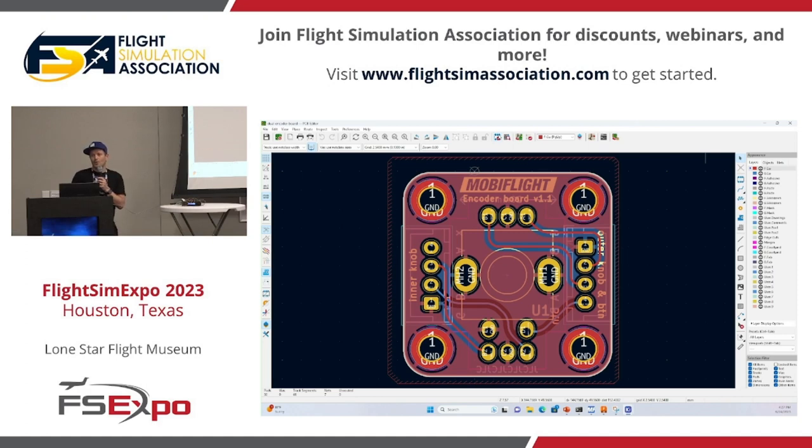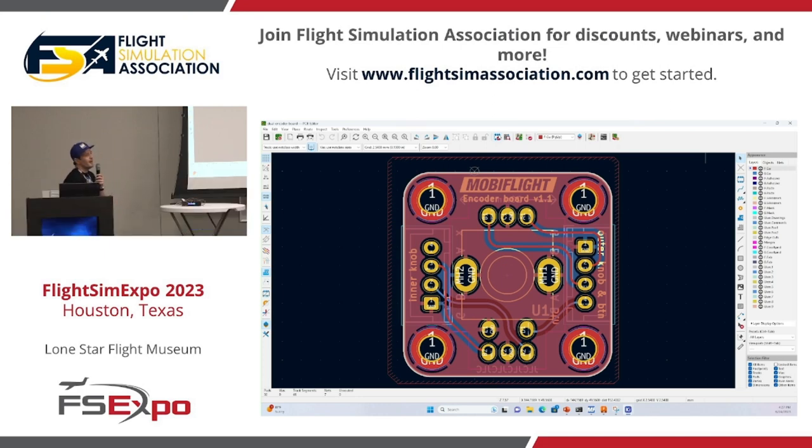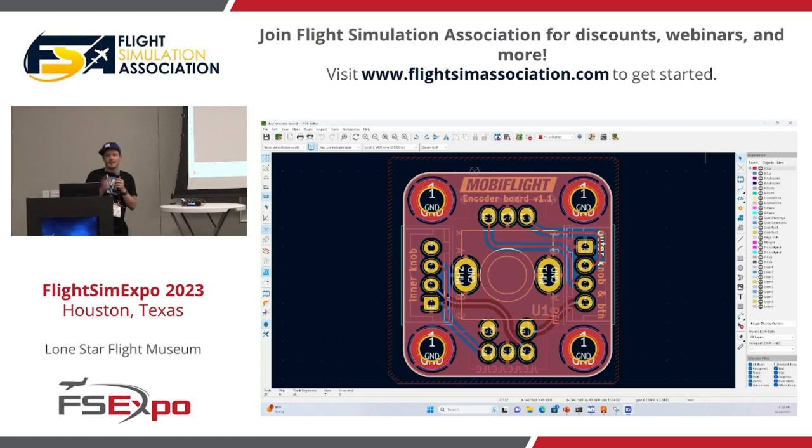We use a company called JLCPCB, one of the manufacturers who does this on demand. I can export these files, drop them into their website, and 10 days later I have them in the mail — manufactured and really not that expensive. The only downside is you typically have to order more than one, so you might end up with extra PCBs. But our community has a marketplace section on Discord where people tell each other they have spares and find someone who takes them.